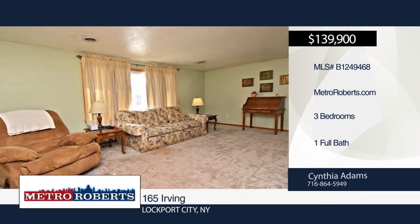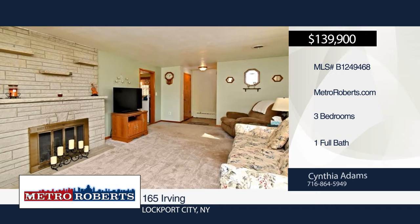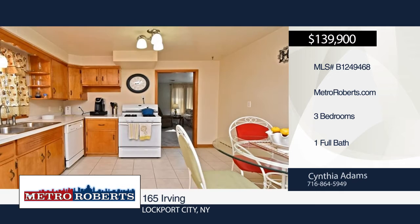Welcome to this three-bedroom, one-bath, all-brick ranch in a quiet neighborhood. Features include hardwood floors, new living room rugs, large kitchen with eating area with ceramic tile floor, full basement with rec room, and central air.